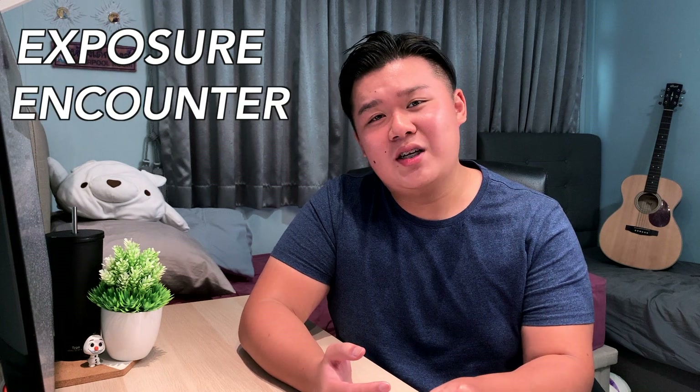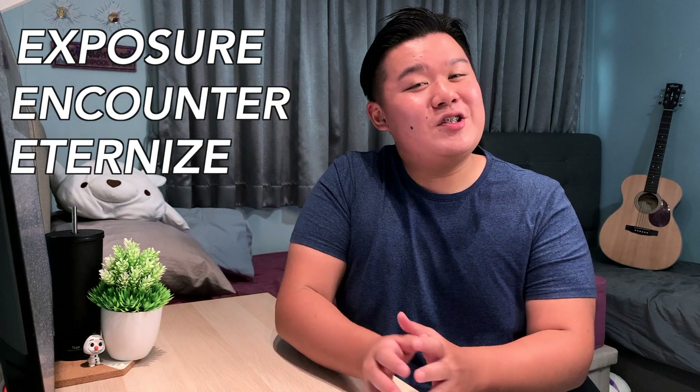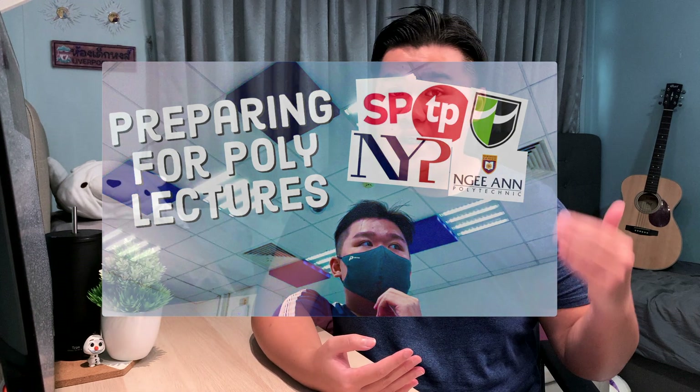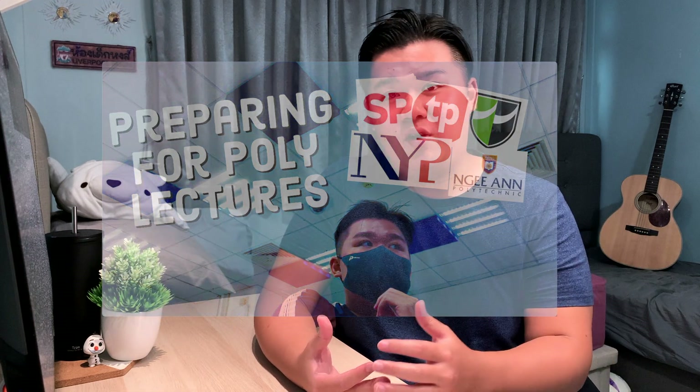The first one is Exposure, the next one is Encounter, and the third one is Etonize. Exposure is basically the first time we come into contact with the material. I won't talk much about Exposure because I made an entire video on how we can better prepare for class — I'll leave that link here.